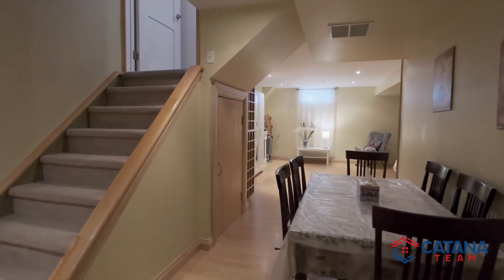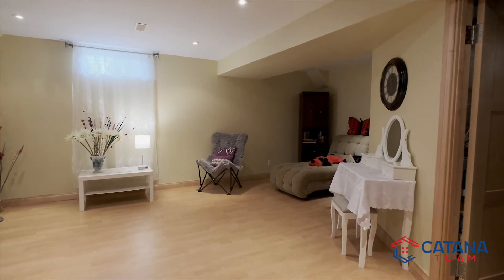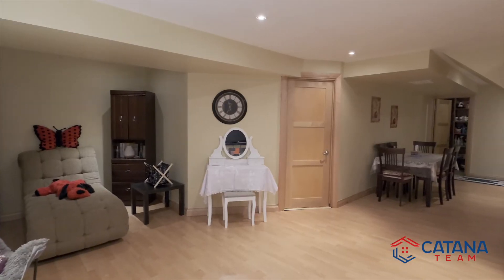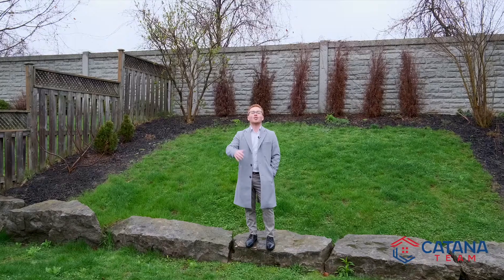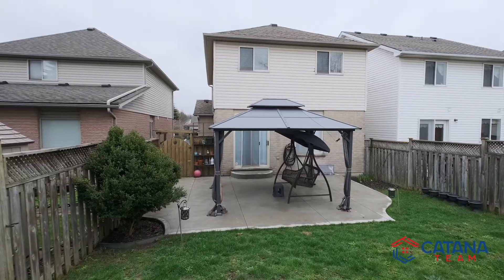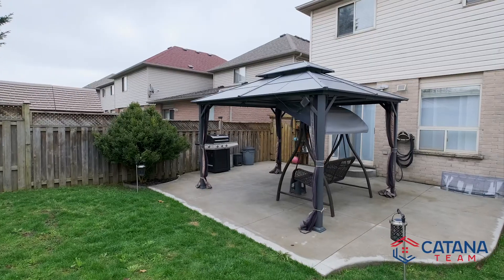Check out this amazing basement. You will also love the wide variety of local amenities this property offers. Enjoy this beautifully landscaped backyard, with a large concrete patio and gazebo — this is the perfect space for outdoor entertainment.